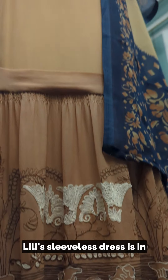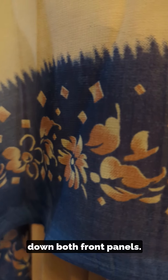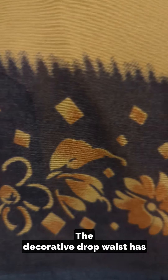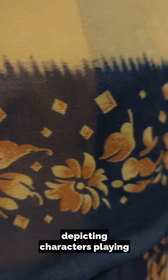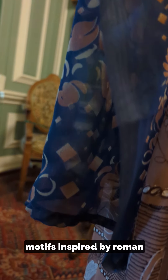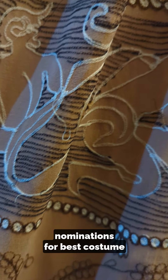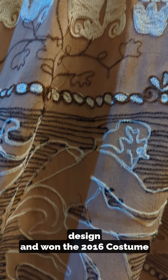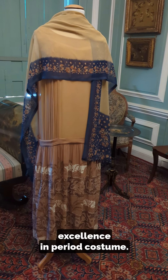Lily's sleeveless dress is in golden brown silk georgette with a round neckline and pleating down both front panels. The decorative wrap waist has panels of cream and black embroidered stitching depicting characters playing musical instruments, vases with wheat and floral motifs inspired by Roman pottery designs. Costume Designer Paco Delgado received Academy Award and BAFTA nominations for Best Costume Design and won the 2016 Costume Designers Guild Award for Excellence in Period Costume.